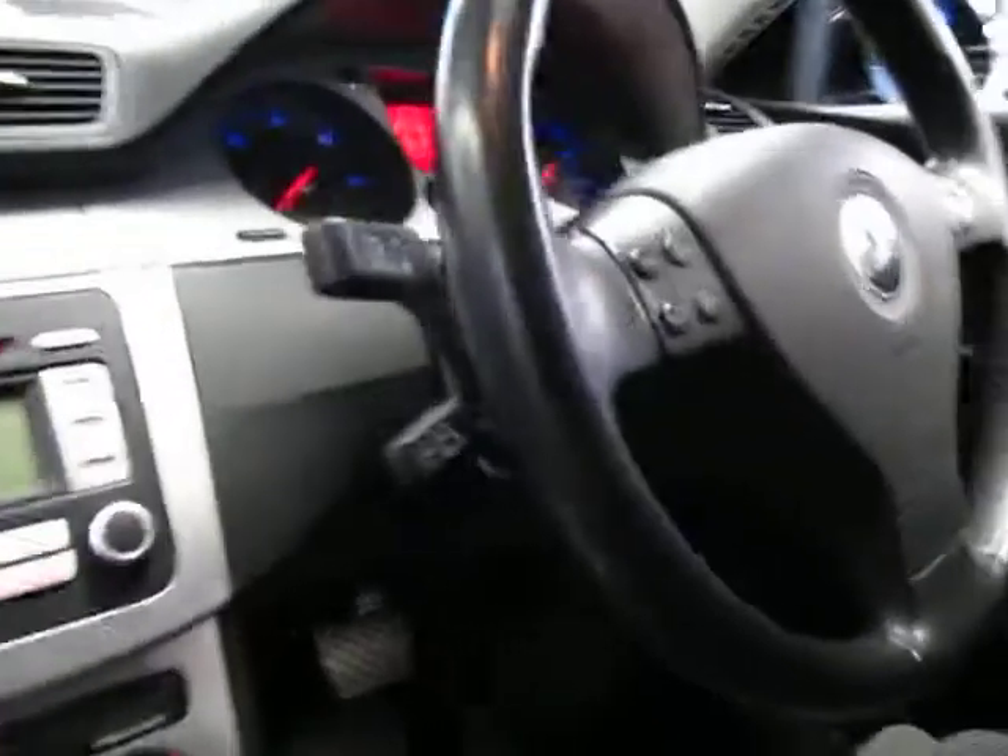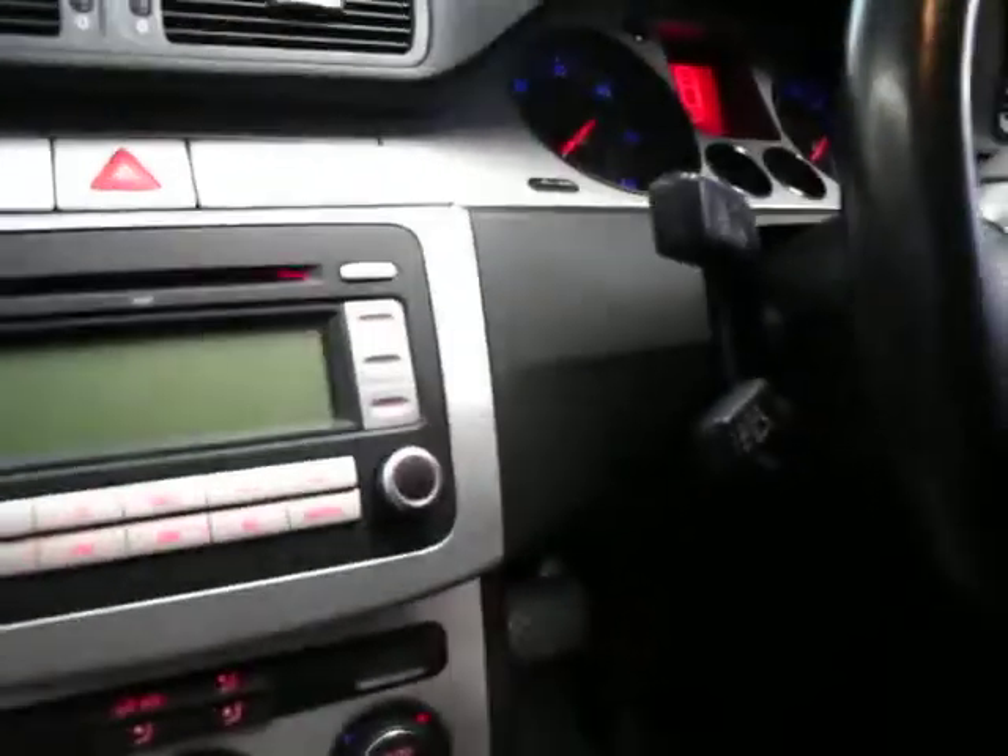It does have cruise control, a CD player, and climate-controlled air conditioning, and it drives very, very well indeed.